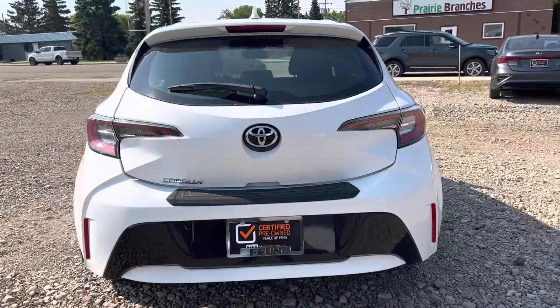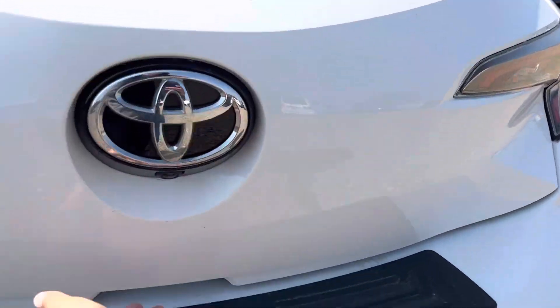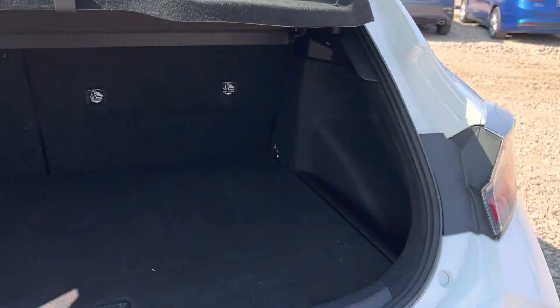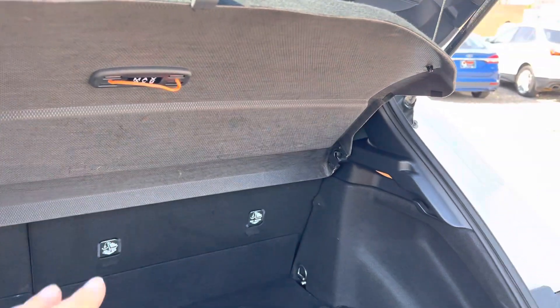Coming around the back here, you've got your backup camera there. Lots of space in the trunk, of course, being the hatchback. We're just going to open that up, and it's got the nice little privacy shield to keep everything covered.